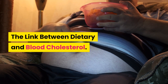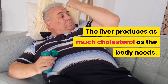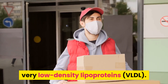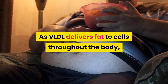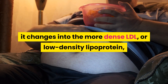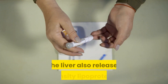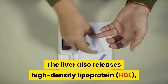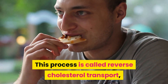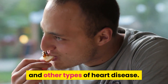The link between dietary and blood cholesterol: The liver produces as much cholesterol as the body needs. It packages cholesterol with fat in very low-density lipoproteins (VLDL). As VLDL delivers fat to cells throughout the body, it changes into the more dense LDL, or low-density lipoprotein, which carries cholesterol wherever it is needed. The liver also releases high-density lipoprotein (HDL), which carries unused cholesterol back to the liver in a process called reverse cholesterol transport, and protects against clogged arteries and other types of heart disease.